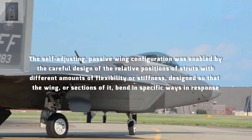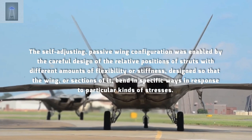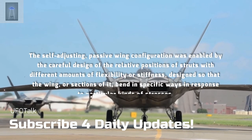The self-adjusting, passive wing configuration was enabled by the careful design of the relative positions of struts with different amounts of flexibility or stiffness, designed so that the wing, or sections of it, bend in specific ways in response to particular kinds of stresses.